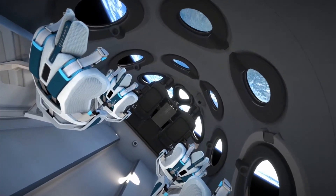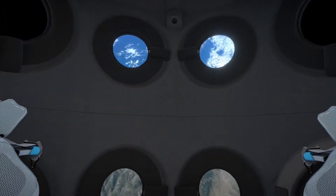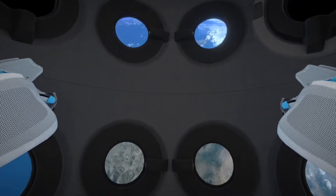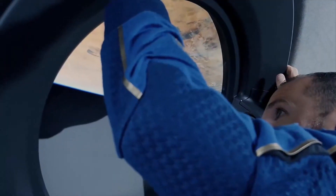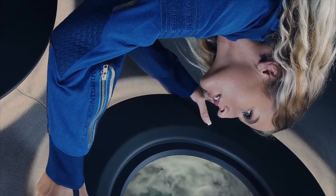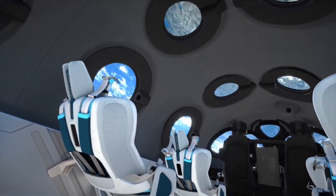Each passenger is issued an individually sized reclining seat for g-force management and float zone volume. Automated mood lighting harmonizes with each flight phase. Personal seat back screens connect astronauts to live flight data, while the cabin architecture supports effortless movement in weightlessness. Soft surfaces and elements become intuitive hand and footholds. And most importantly, there are 12 cabin windows through which astronauts can gaze down at Earth.